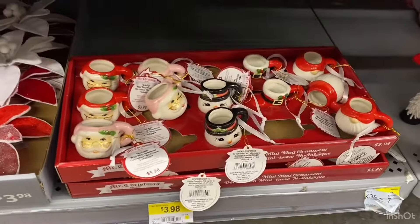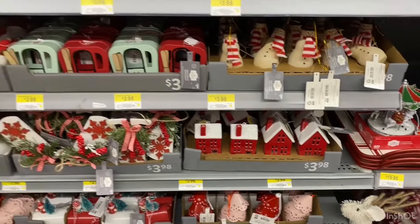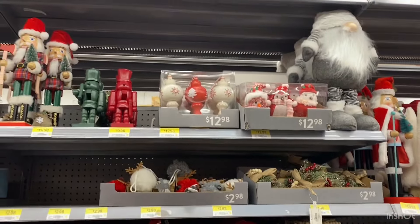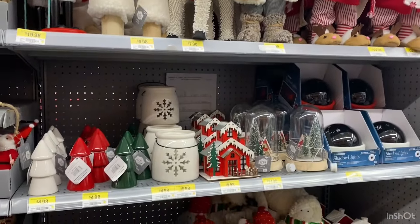We got some Mr. Christmas little mugs — ornaments. They're $3.98. They're Santas, snowman, the gnome. Love those houses there, the red and white. Some more reindeer — very pretty. The yeti again. And there's the boxed ornaments with the birds, $12.98. And here's all the Santas that go with this collection — the Winter Chalet.